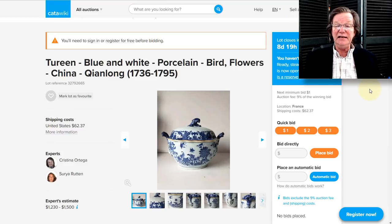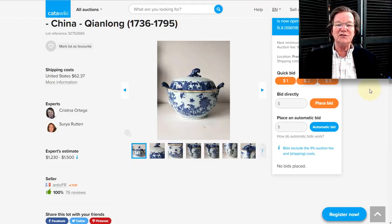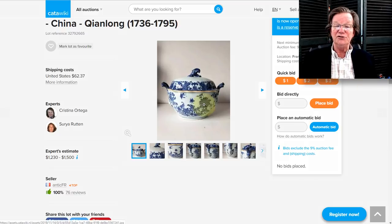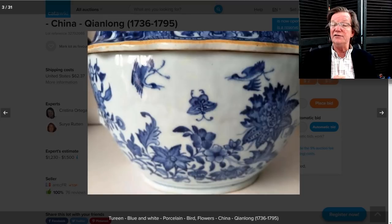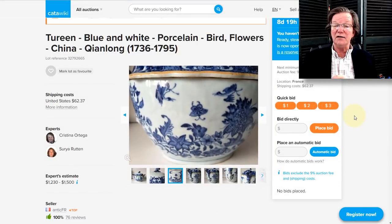There's also this terrine — I think I may have seen it before, either here on Katawiki or on eBay. But I like it a lot. It's a nice European market form, probably a food terrine that came in a large service. Beautifully decorated, nicely done with nice handles and good cobalt decoration with birds swooping around. It's just started and has no bids yet. Should do pretty well.